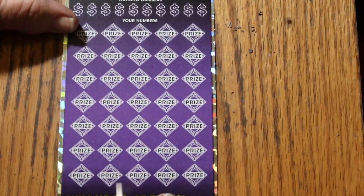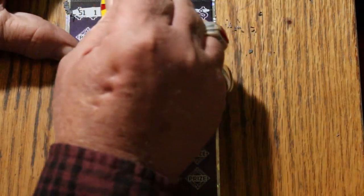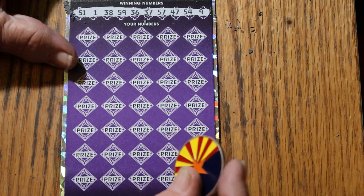Bonus number is going to be 48. Numbers revealed: 51, 1, 38, 59, 36, 37, 57, 47, 54, and 9. With a bonus of 48.